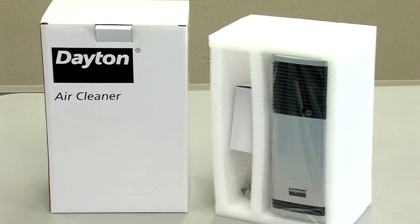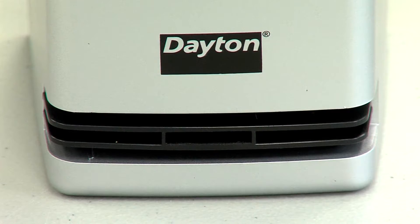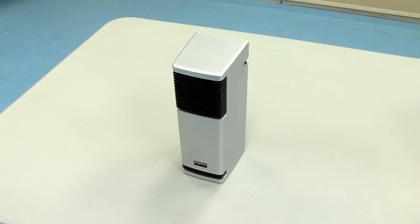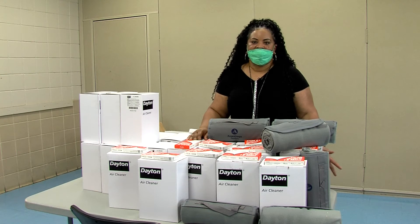We're handing out the HEPA filtration devices. This will help to clean the air in the home — we plug them in to keep the air clean so it circulates and keeps all the air in the room clean. The parish is trying to keep everybody aware of safety, what to do to prevent COVID, and to try to keep you and your family safe.